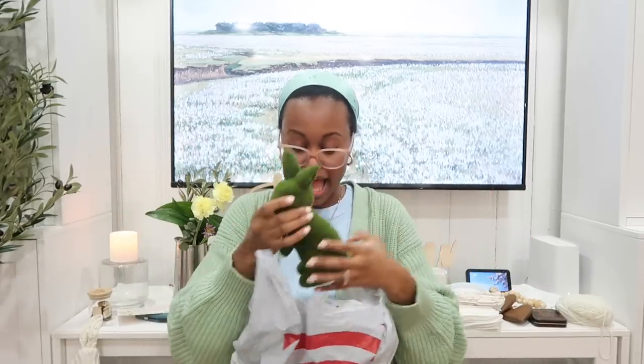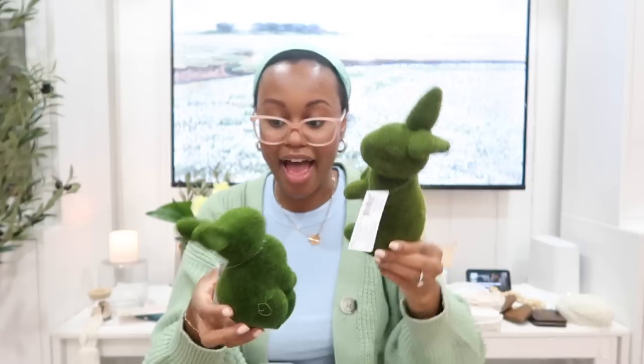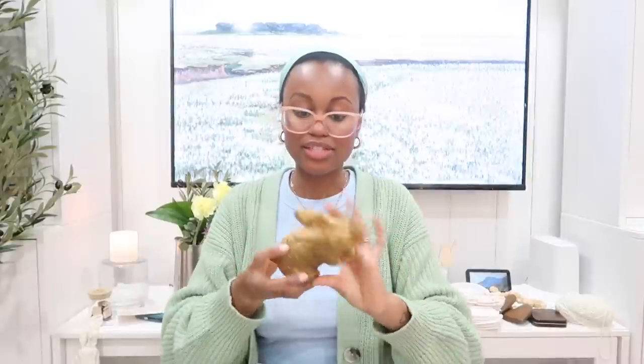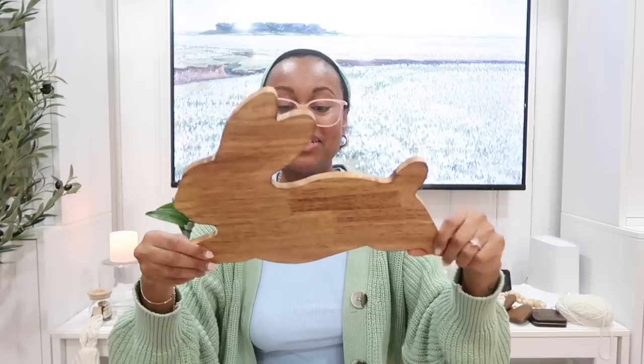From the Target dollar spot I got these little grass bunnies — the doormat was $20 by the way. One bunny was $5 and the little mini was $3. I don't know where they're going to go yet but I saw them and they look so expensive-looking. I also got this cute little golden bunny — isn't it so cute? And the last thing from Target is this little charcuterie board — it was only $5, and they had a bigger thicker version for $20.